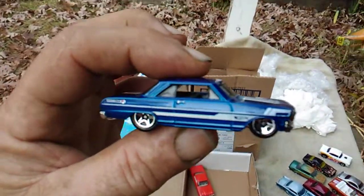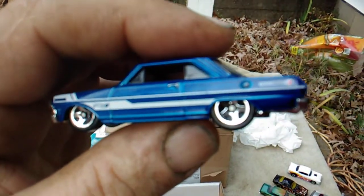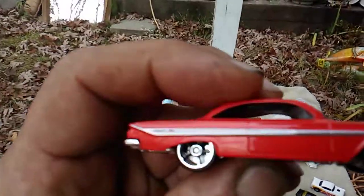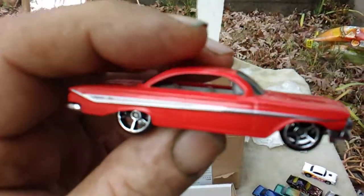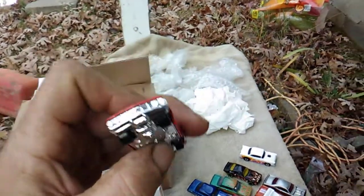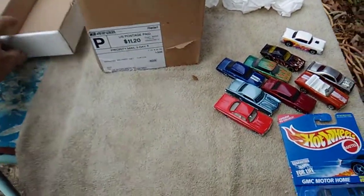Next we have another Chevy Two — very nice and clean. And the last one from Fireman Food is a 61 Chevy Impala from the Fast and Furious. I don't know if this is from the set or the single carded one, but yeah. That's all of the Fireman Food box.